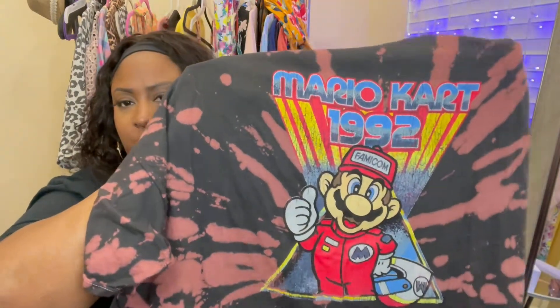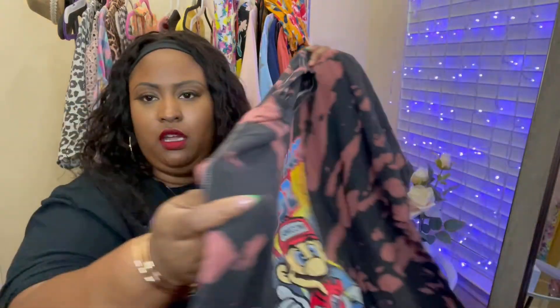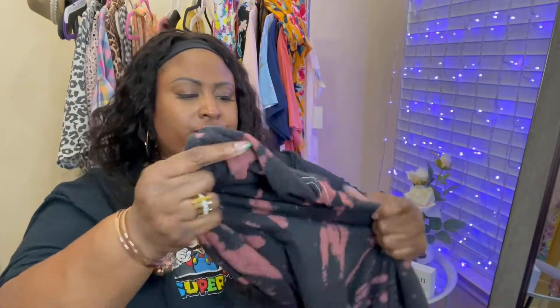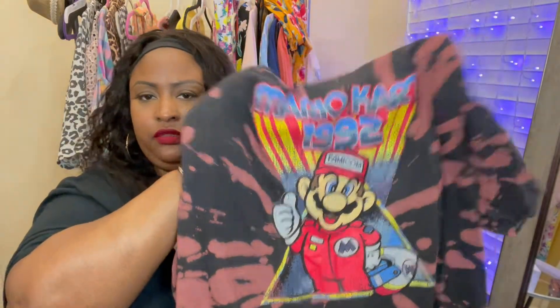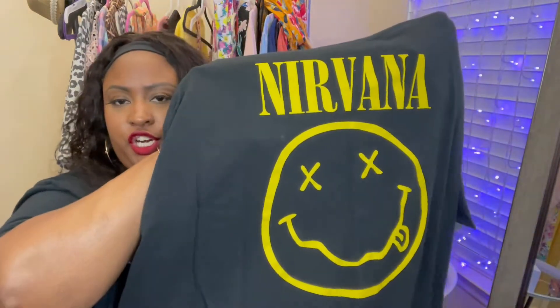I have another Super Mario shirt, but this one is the Mario Kart one and it has a retro vibe. I'm an 80s baby but the 90s were popping, so I went ahead and picked this one up. It also has a bleach tie-dye look that I thought was so cute. Also picked this up in a 3X.